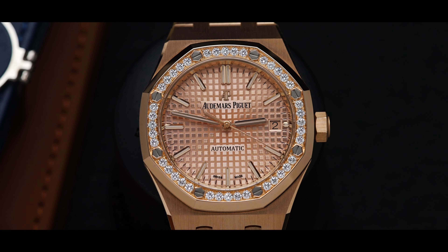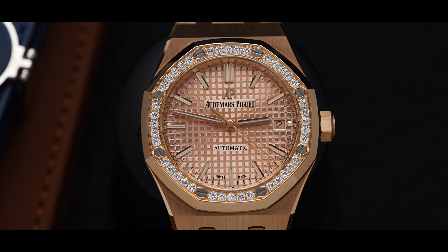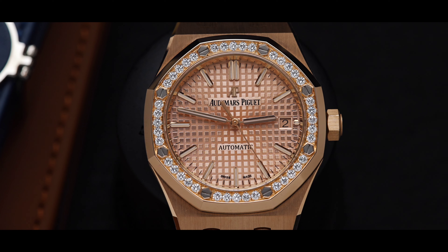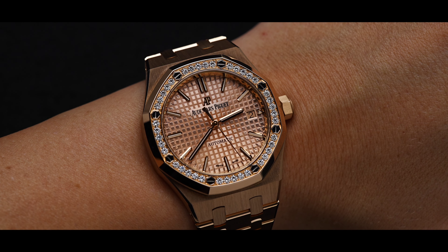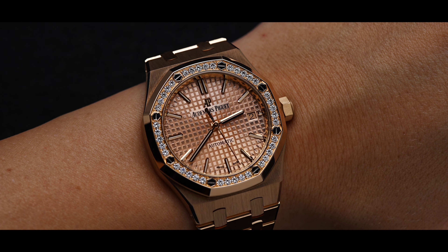The 15451 features a case size of 37mm with a thickness of 9.8mm. The lug-to-lug distance is 46.6mm. For your reference, the model's wrist size is 6 inches. For daily use, the 15451 offers 50m of water resistance.